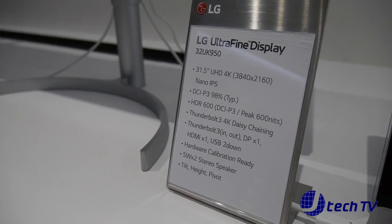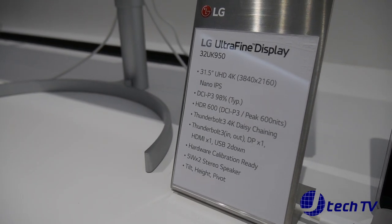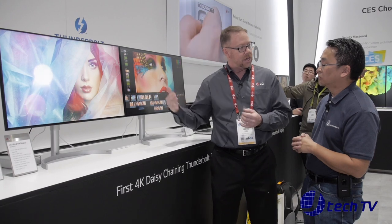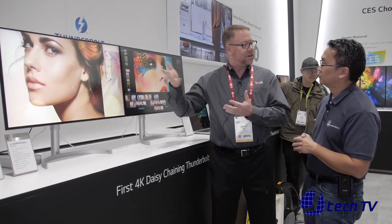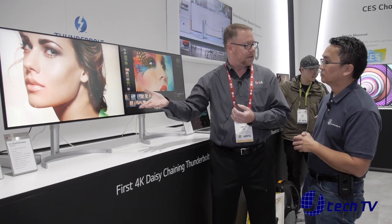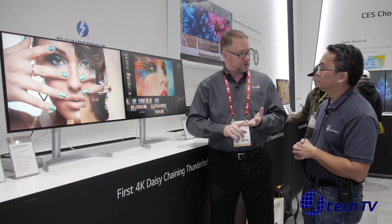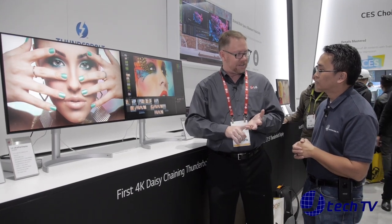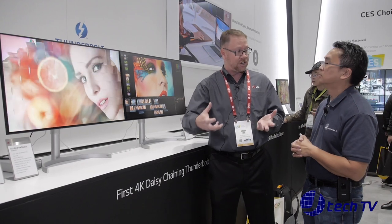We've pulled the NanoCell technology — which gives us richer reds and greens — from our Super UHD TV lineup and integrated it into the monitor. It also helps with reflectivity, so even in this bright environment you can see the image is very bright and very detailed, not being affected by all the lights around us.